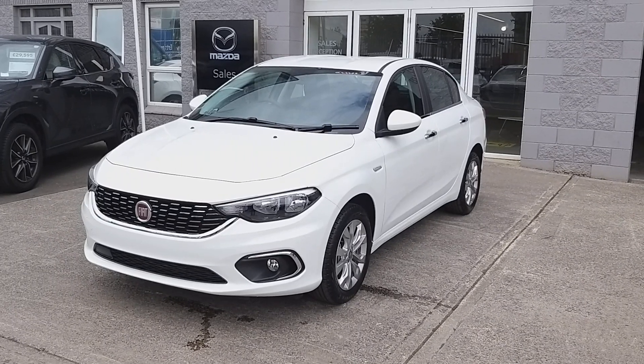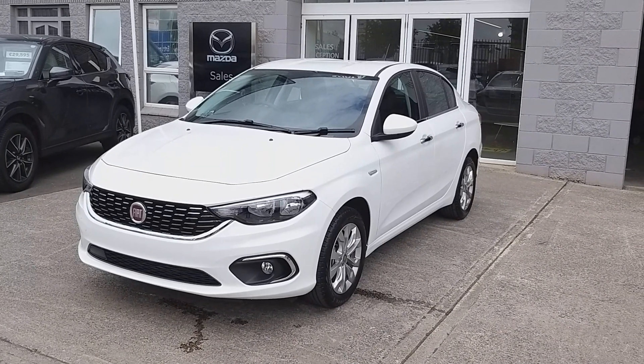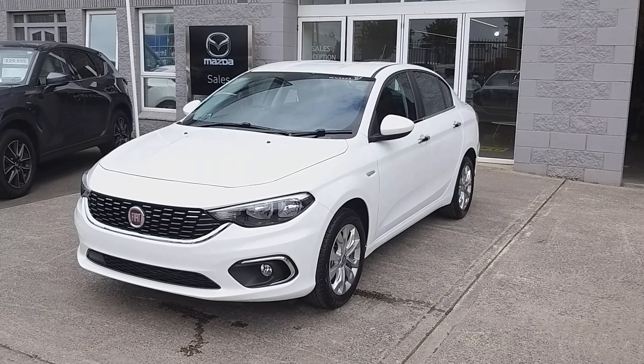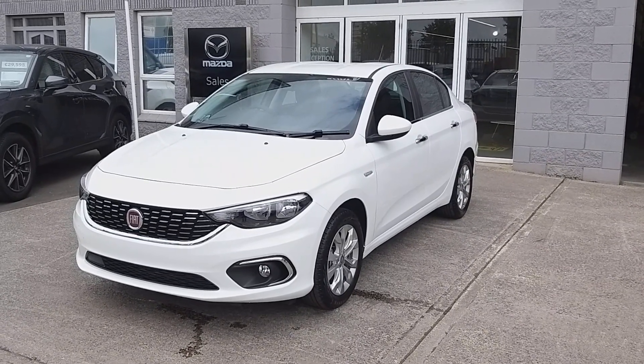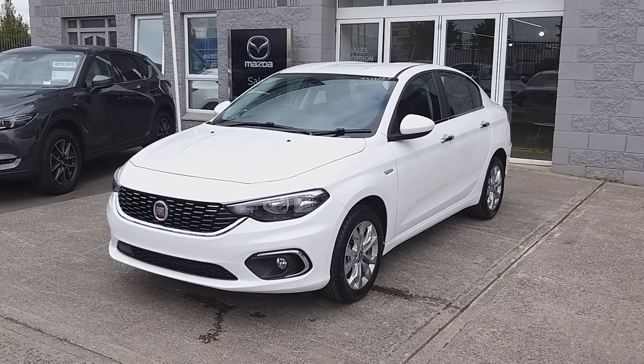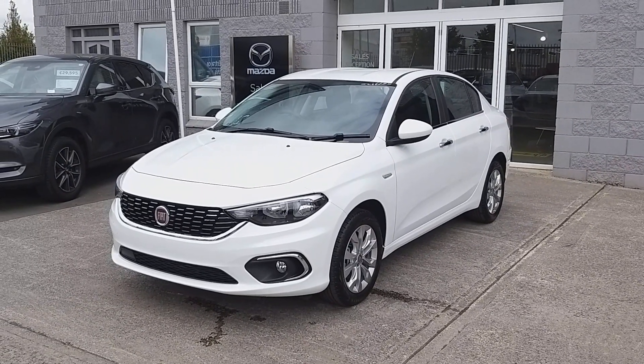Hi guys, Owen here from Brian Reynolds Car Sales, Fiat Garage in Drogheda, showing you this brand new Fiat Tipo saloon. This is the EZ 1.6 diesel, so it's coming in at $21,995. It has a nice bit of kit to it from standard, and we're going to have a quick walk around and see what it has.